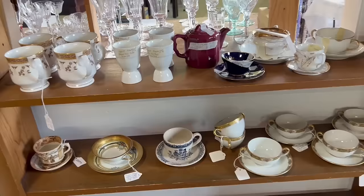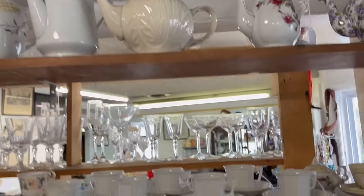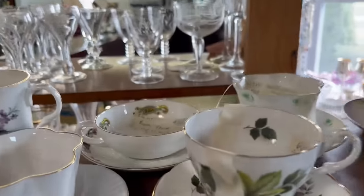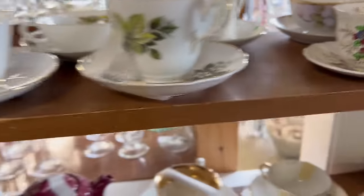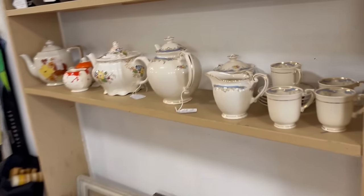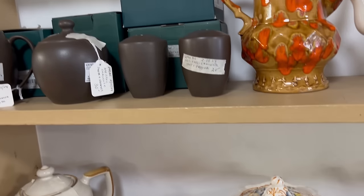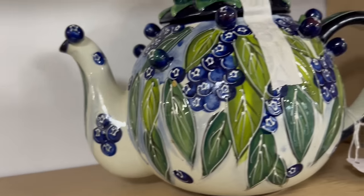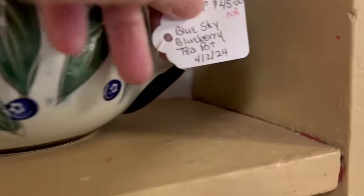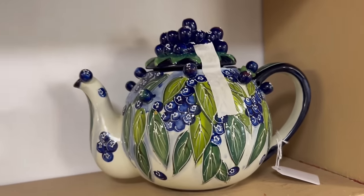Cups and saucers and teapots — I can see this section has had a lot of turnover since the last time I was here. I think they get a pretty steady customer flow in this place. No wonder — they have great stuff and their prices are fair. That's a different kind of teapot; it's like covered in blueberries. Blue Sky Blueberry teapot, $45. It's a really different piece.